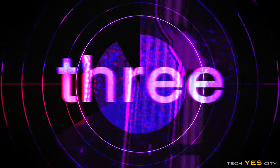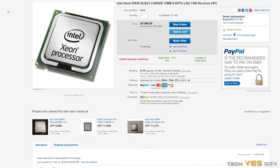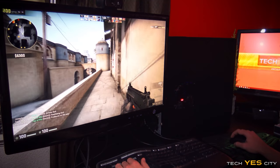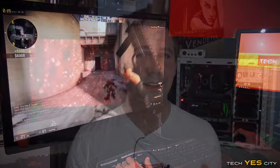Coming in at number three is the X5650. This CPU was making rounds on the internet for being extremely good value for money, and it still is. It's a six-core, 12-threaded, 32-nanometer beast which can be had for around $85. The caveat is that the motherboards that support it are generally pretty expensive, but if you pick up a bargain on an X58 motherboard, you can overclock it to around 4 GHz and get great performance for both workstation and gaming purposes.